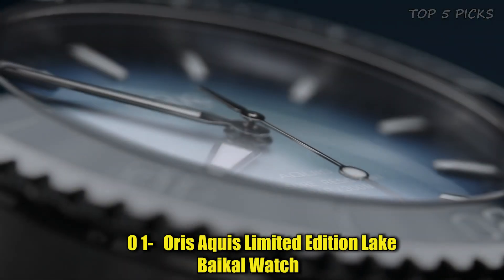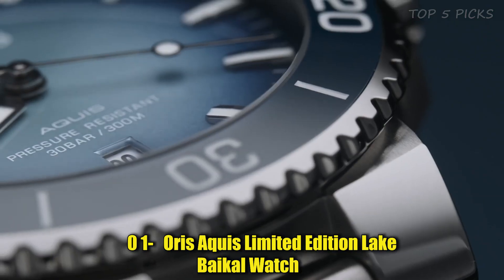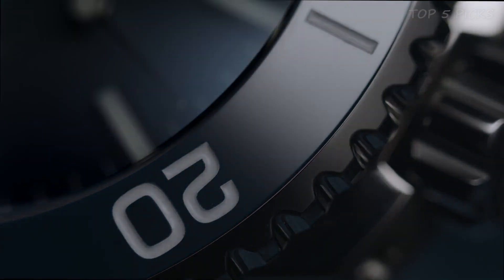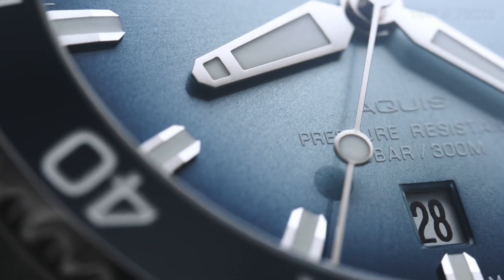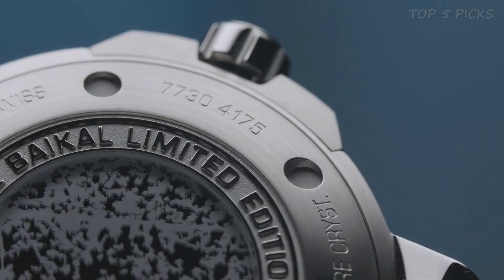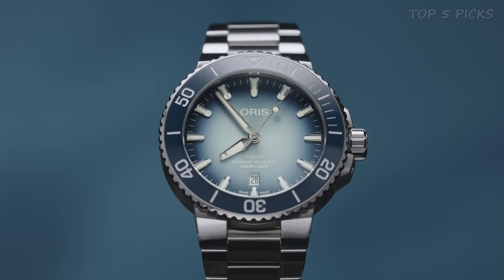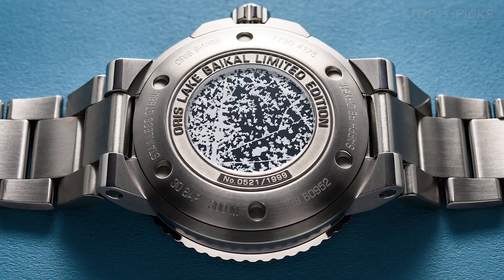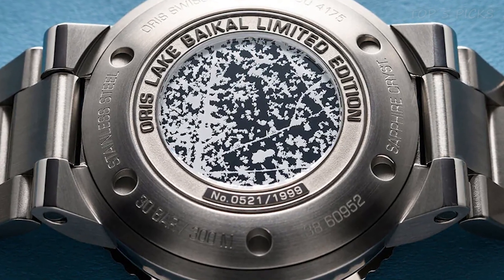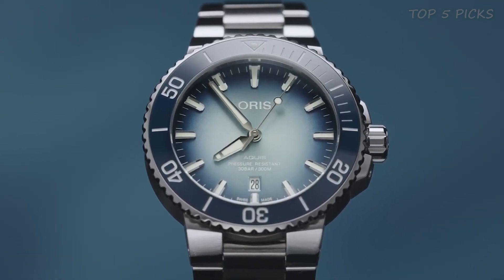Number 1: Oris Aquis Limited Edition Lake Baikal Watch. The watch has a round shape and an analog display. The dial window is made of sapphire crystal, which is a durable and scratch-resistant material. The watch has a deployment buckle with extension clasp, ensuring a secure and comfortable fit. The case material is stainless steel with a diameter of 43.5 millimeters, while the band is also stainless steel with a width of 22 millimeters. The band color is silver, the dial color is blue, and the bezel is made of blue ceramic and is a rotating bezel.